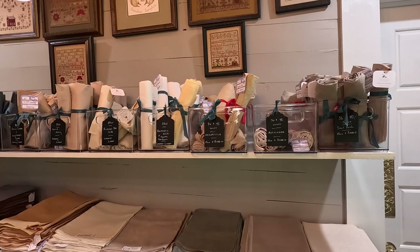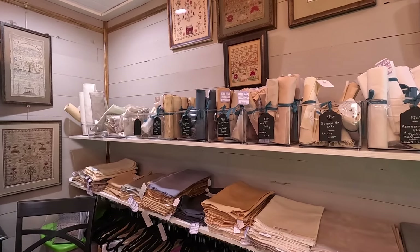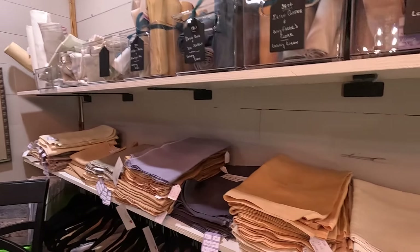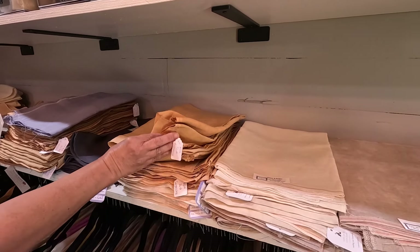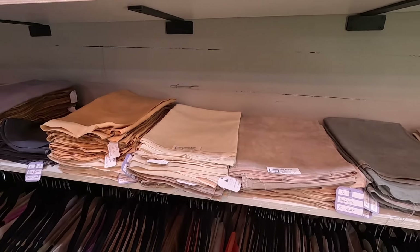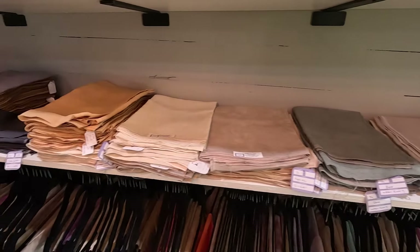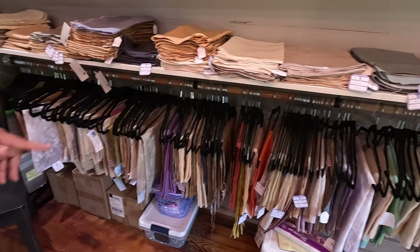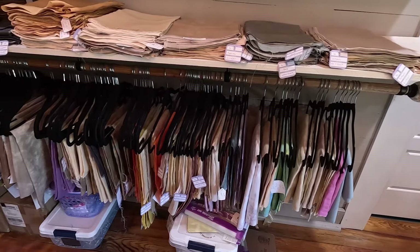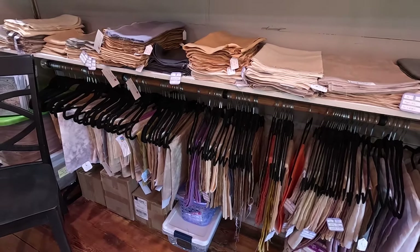Over here are cuts of 36 — there's some 37, 38 legacy linen up here — beautiful fabric, fat halves, fat quarters. Down below are 32 Weeks Dye Works. She said 36 and 40 count up here — looks like a lot of 36s — very pretty. And then down here is more 36 and 40 on the bottom row.